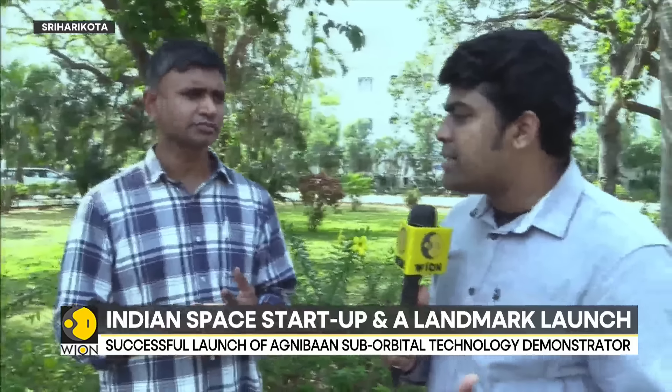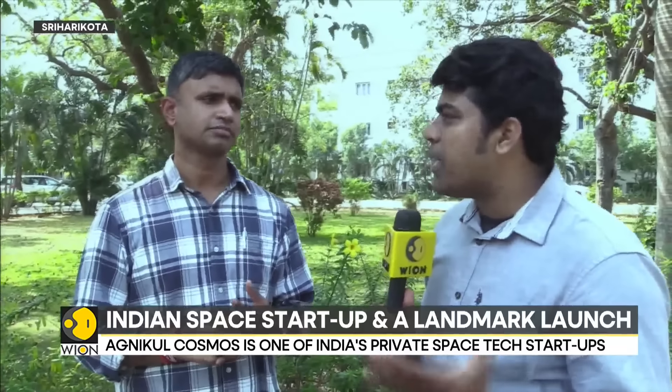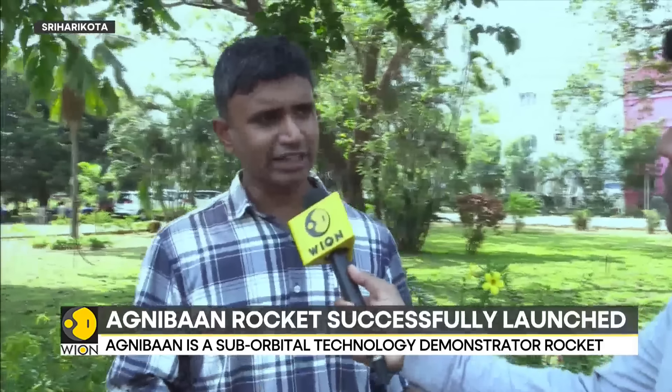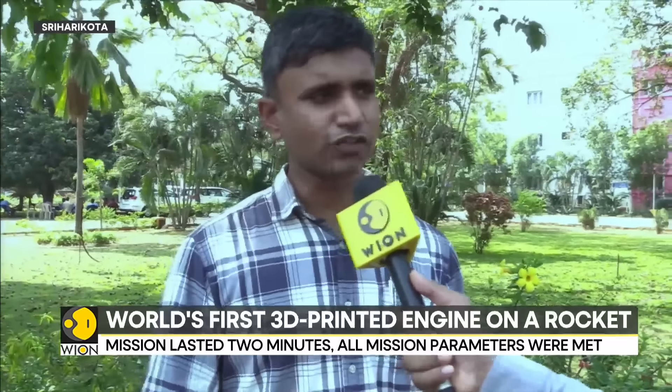Tell us why you chose 8 kilometers altitude. Typically, when rockets are test flown, they fly at least up to the upper atmosphere, 60 to 80 kilometers. Why 8 kilometers? We had to actually size this rocket around an engine, and we chose the second-stage engine of our orbital class vehicle, the Agnibaan full-scale vehicle.